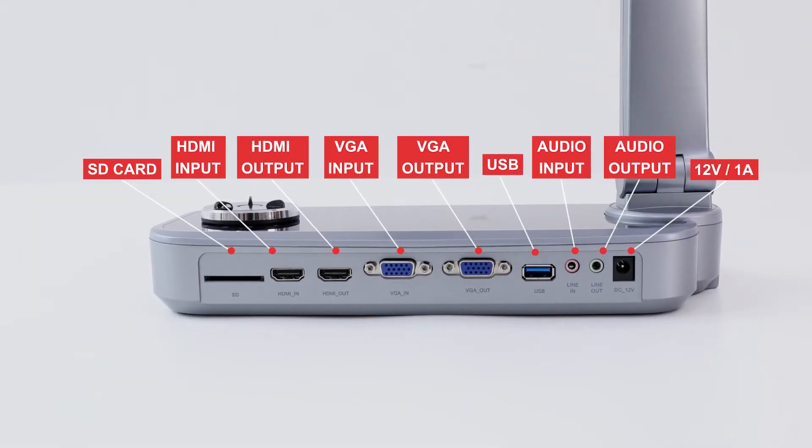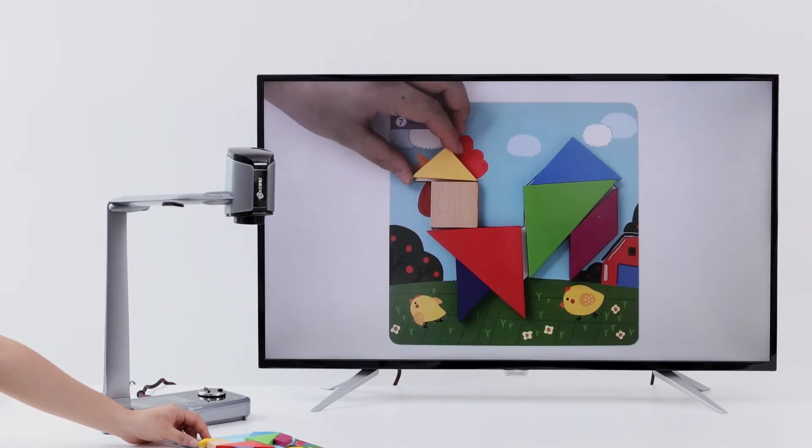The ports include USB, HDMI, VGA, supporting PC, projector, interactive board, and others.